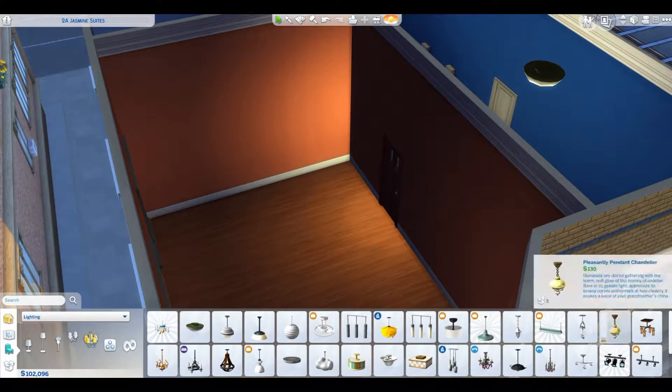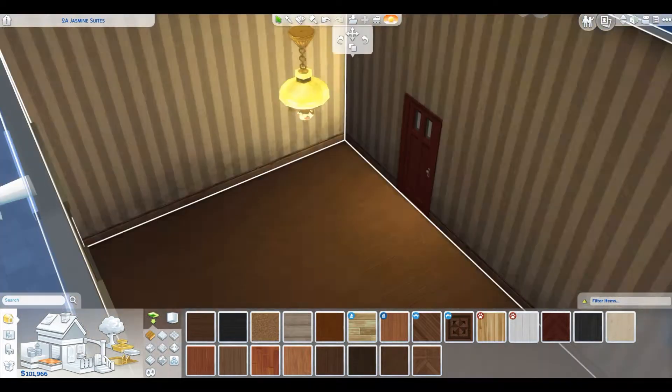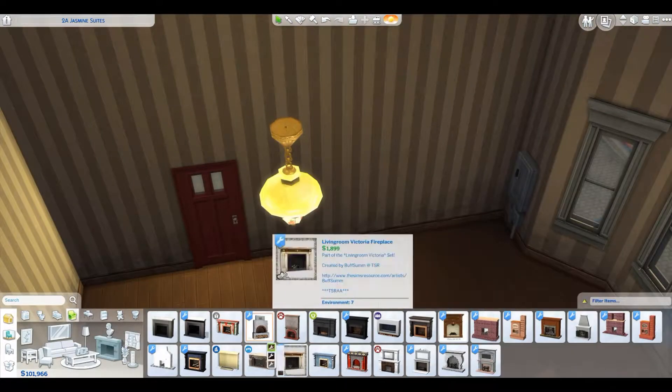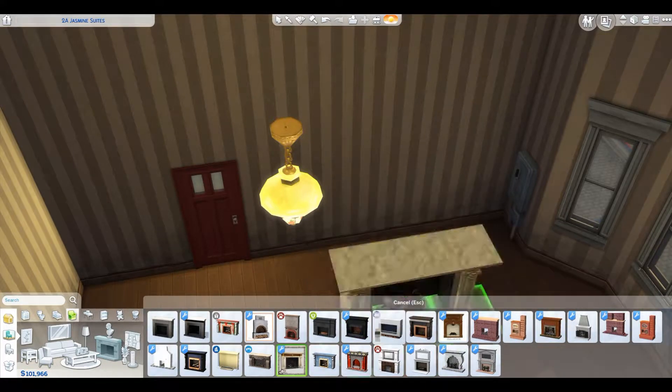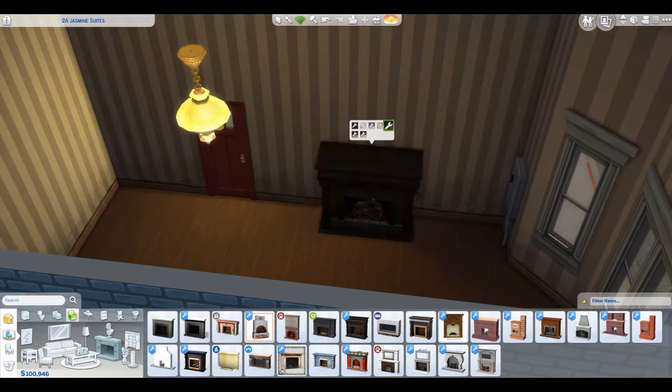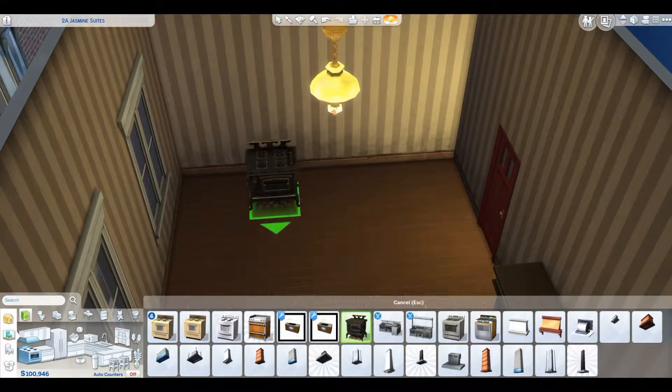Hey guys, this is Vintage Sims and today we are building an apartment for the founder of my Sims for Decades challenge. Generally the rules of this challenge nudge you towards building a farm, but since I've done this challenge a bajillion times and always started with a farm, I thought I'd try something totally different today.